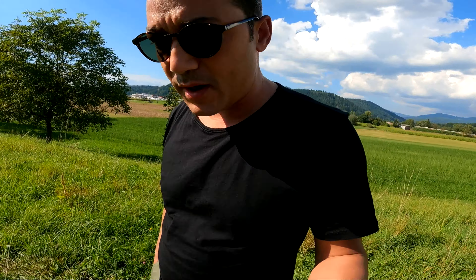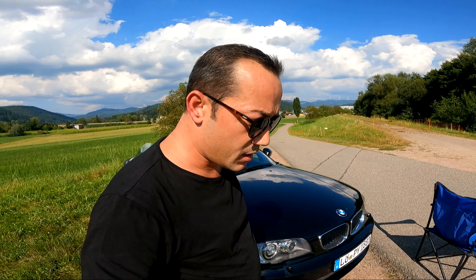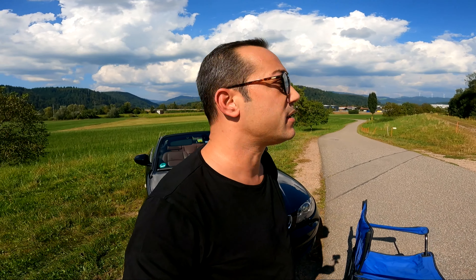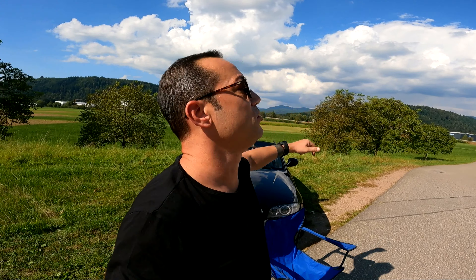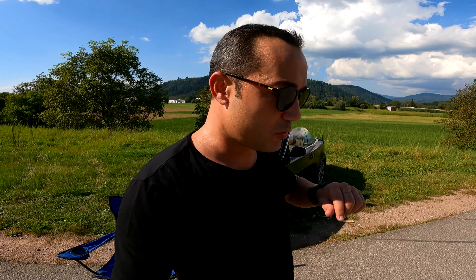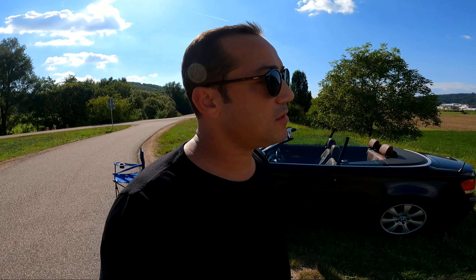Stoplarda normal ampul kullanılmış, aydınlatması iyi. Ortalama yakıt tüketiminden bahsettim. Bir depoyla, trafiksiz yolda 100-120 km/h sürerseniz 730-760 km gidebilirsiniz. Zorlarsan 800 km'yi de bulursunuz.